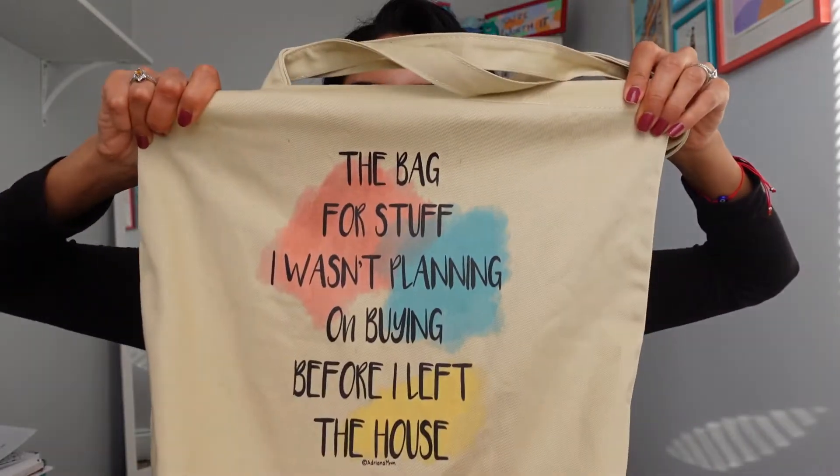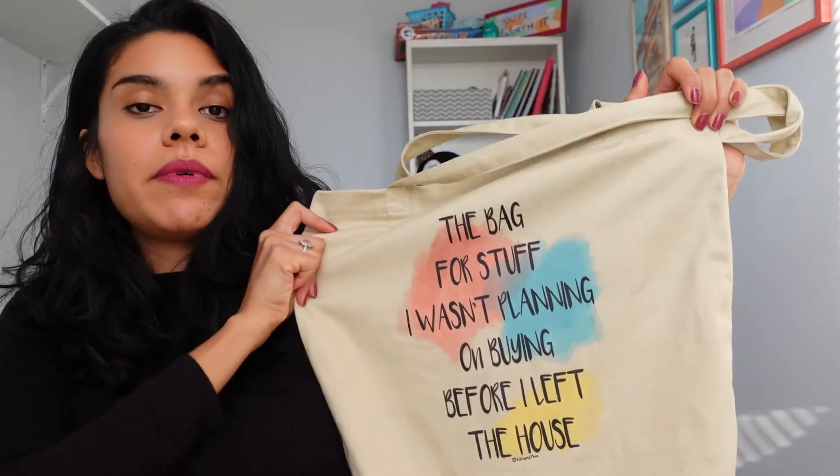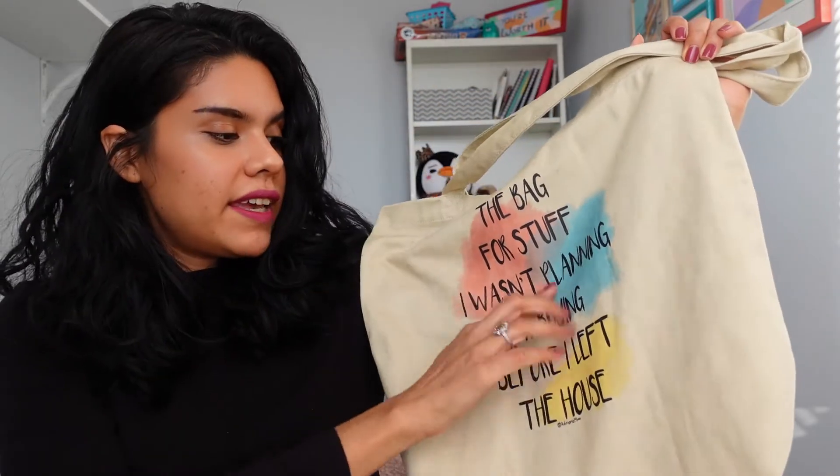I designed it because sometimes I go out saying I'm not going to buy anything today, I'm going to save money — and then I end up buying tons of stuff. I wanted this bag for that reason and found it funny. The colors are really cool: pink, blue, and yellow. That's exactly what I wanted.